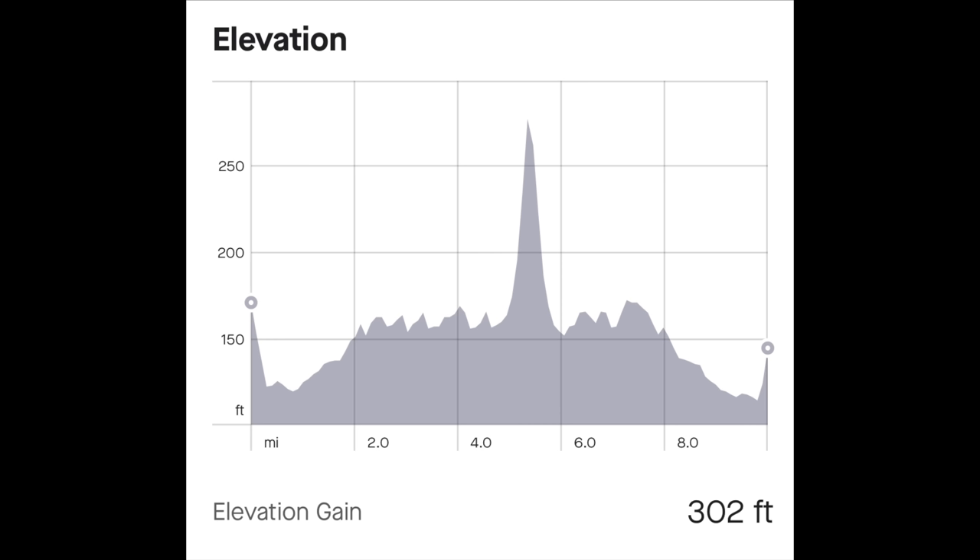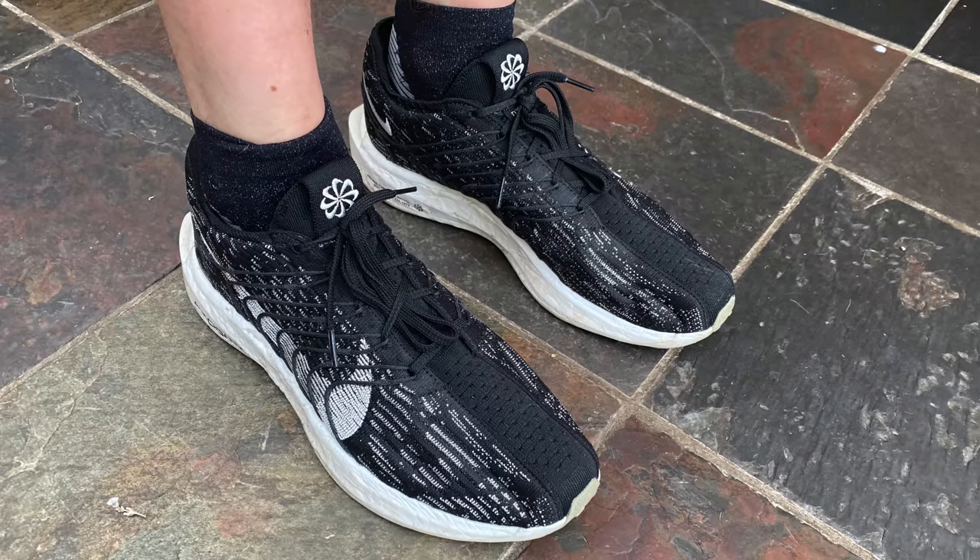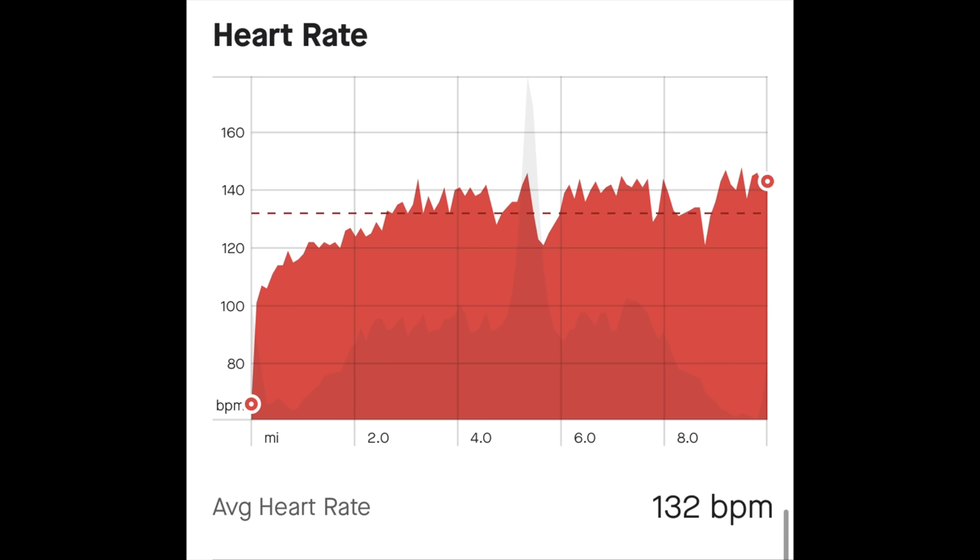Not entirely sure why I decided to run up that hill — I just felt like it. 250 feet of ascent there, on a warm day with temperatures as per the UK summer. Average heart rate of 132 beats per minute but a higher max of 149 as we got further into those reps later in the run. If you haven't watched my initial review of this shoe I suggest you go and do that first.